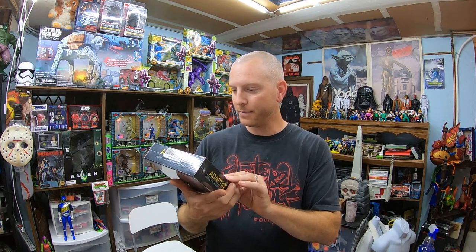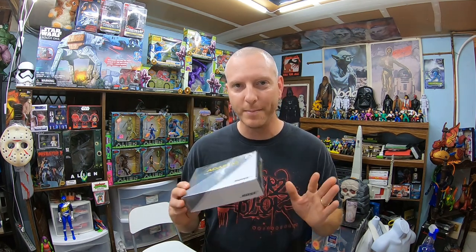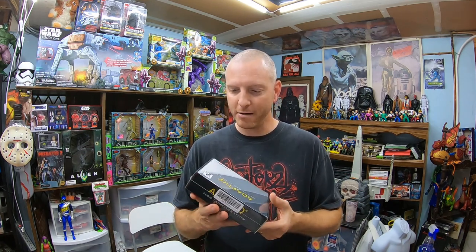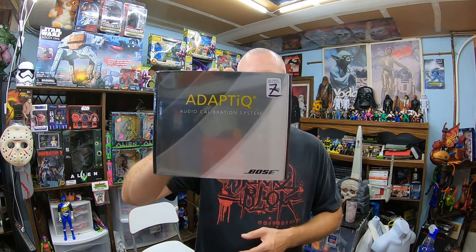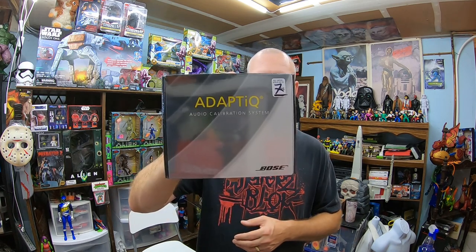So I found this sealed Bose Adaptique audio calibration system. It was $7.95 — kind of overpriced — but a brand new sealed one of these can sell for about $25, and this would be a first-class ship. It serves two purposes: I can make a profit off it, and it helps me hit that $10 threshold at that particular thrift store since I didn't find a whole lot of items there.